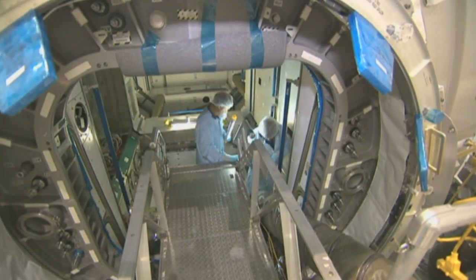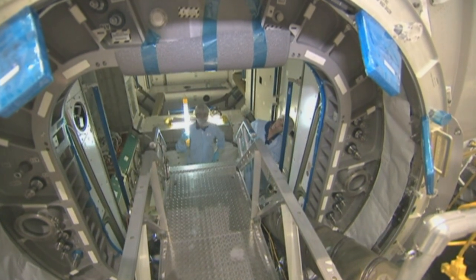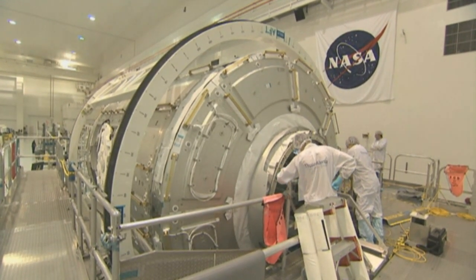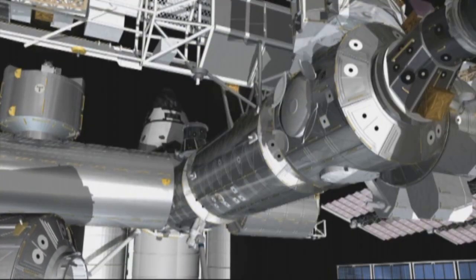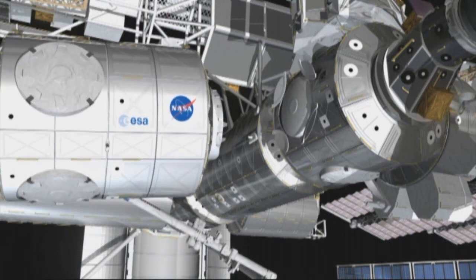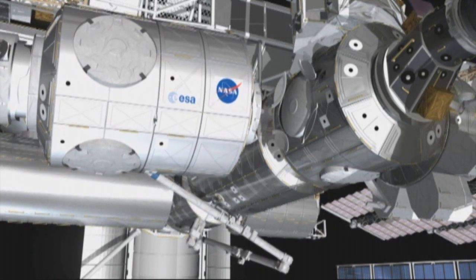Node-3 is one of the most complex elements of the International Space Station. As one of three pressurised connecting modules, it will allow other hardware to attach to the station and accommodate its existing life support equipment. Node-3 has also been designed to perform sophisticated life support and environmental control functions for the six astronauts on board and provide them with exercise facilities.